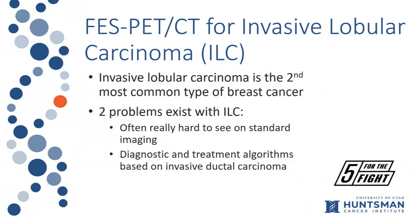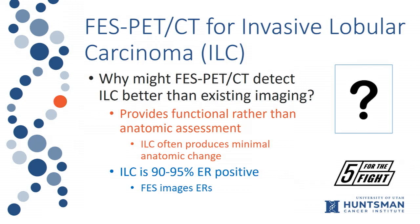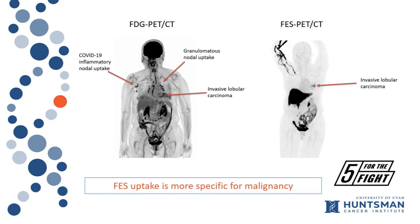Two problems exist with invasive lobular carcinoma. I've already mentioned it's hard to see. Another problem is that all the research guiding how we diagnose and treat ILC is really based on invasive ductal cancer. They are two different cancers, but studies essentially group them together — about 85% of all participants in these research trials actually have invasive ductal cancer. Invasive lobular carcinoma is almost completely estrogen receptor positive, so it makes sense to do estrogen receptor imaging.